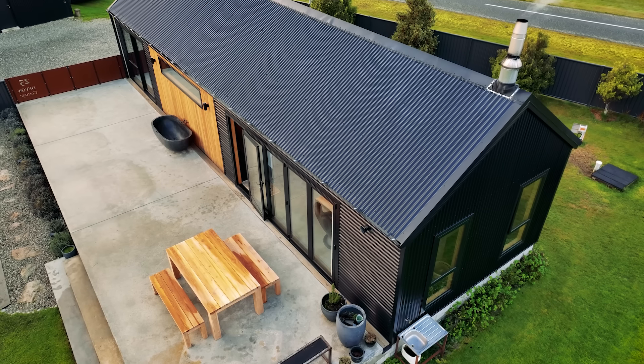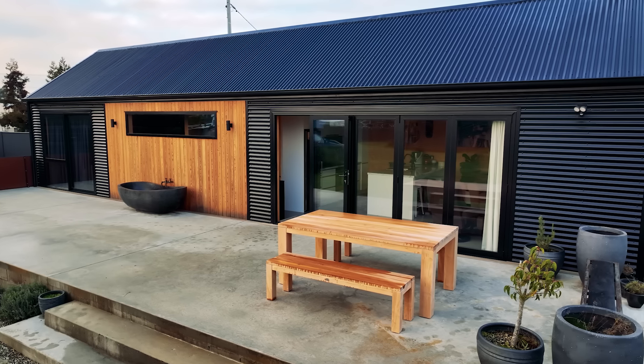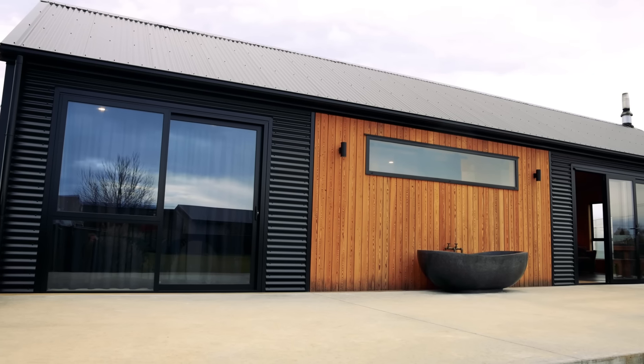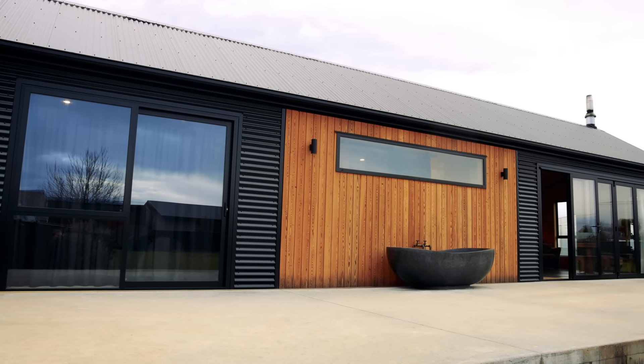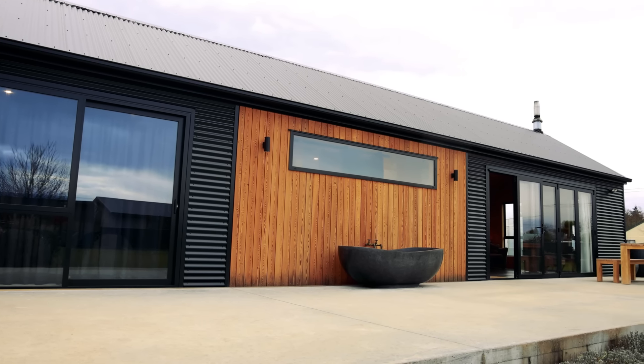Yeah, we love the colour scheme and just the look and the shape — everything's really awesome about it. I love the material choices in this house as well. The larch paired with the black just looks really striking. Yeah, we had a few design elements that we were really keen on, like the plywood and the black, and it kind of just spiraled from there, how we put it all together.